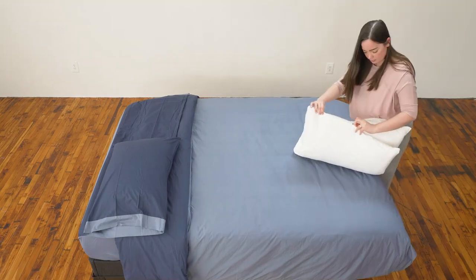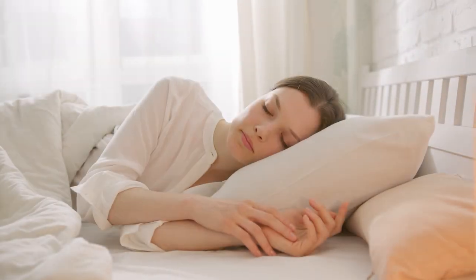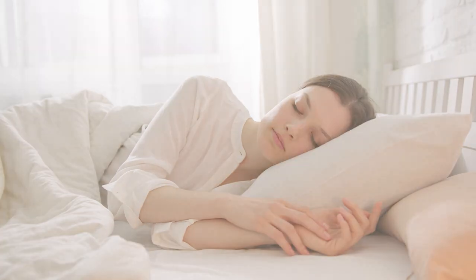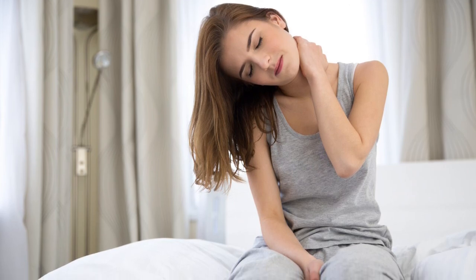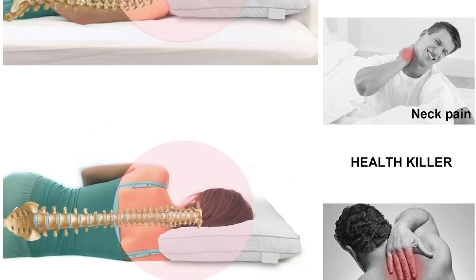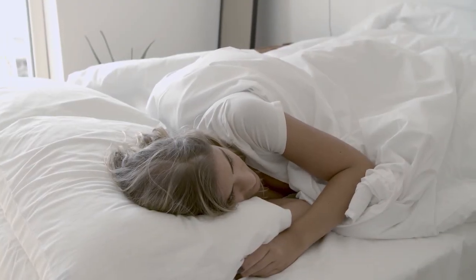Hey guys, Taylor here with another video. Today we're talking about the best side sleeper pillows — for those of you that sleep on your side all or part of the night. If that's you and you feel like you've been suffering from discomfort, things like shoulder, back, or neck pain, part of the problem could be that the pillow you're using is not meant for you. Despite how soft your pillow may feel, sometimes softer pillows can be really bad for our health.